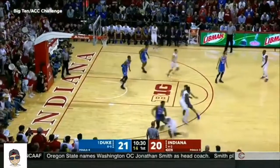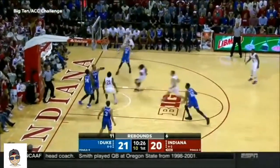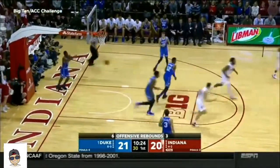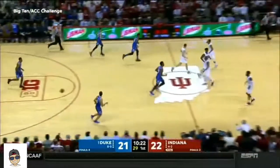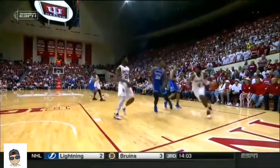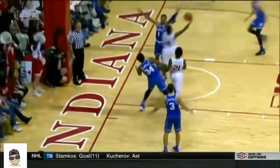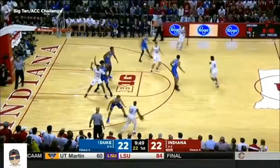Duke has more offensive rebounds than Indiana has total rebounds. Baseline drive — Johnson. Indiana is getting it done in the game, but in the locker room as well for the Hoosiers. Robert Johnson just goes baseline. Trayvon Duvall has got to get further over if he wants to stop that drive — he's got to be in the middle of the floor right there. And Wendell Carter got screened on.